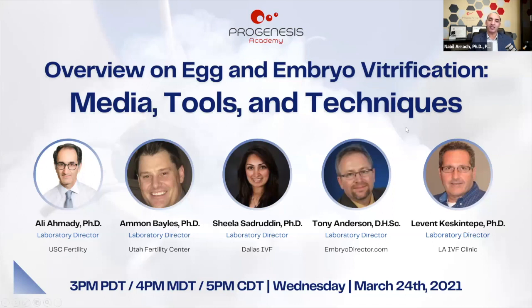Let me introduce today's panel of speakers. We have Dr. Keskin Tepe, lab director at West LA IVF Clinic; Dr. Baileys, lab director at Utah Fertility Center; Dr. Amadi, lab director at USC Fertility; Dr. Sadrudin, lab director at Dallas IVF; and Dr. Anderson, lab director at Aspire Fertility and EmbryoDirector.com.